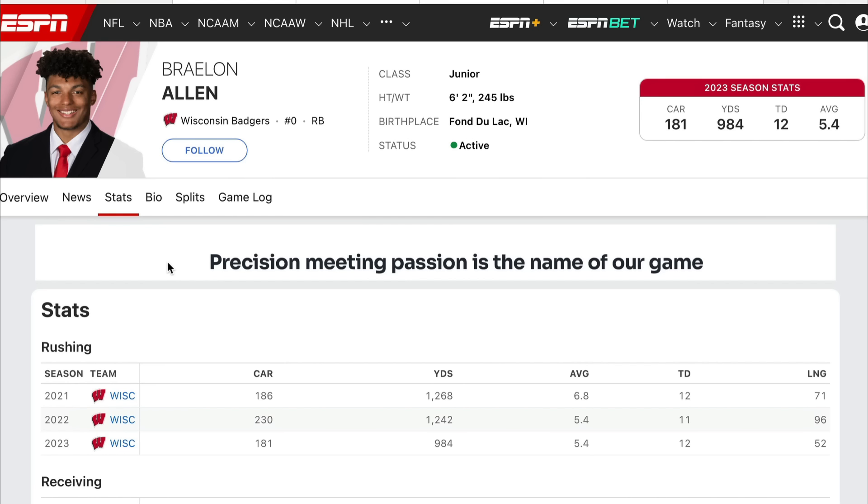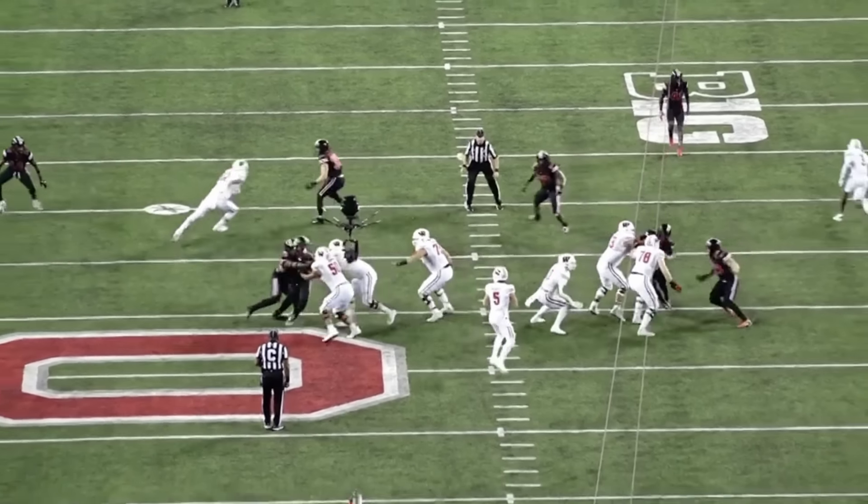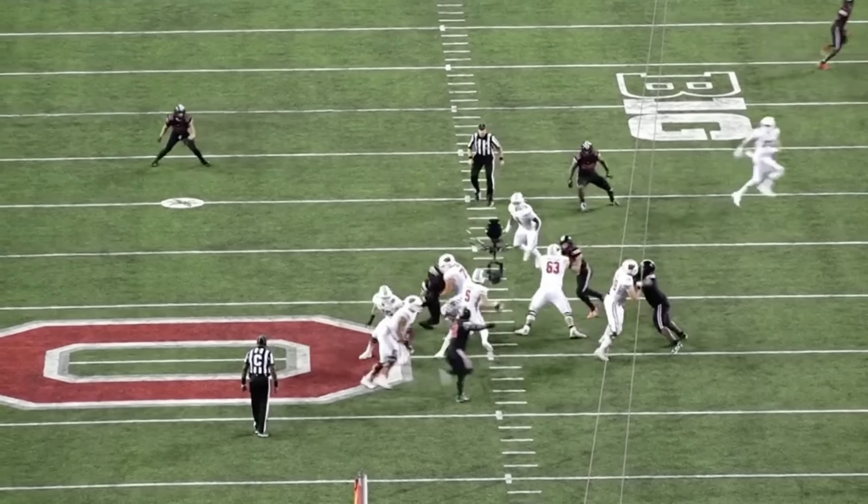When Braylon Allen was at Wisconsin, my man John Settle — the longtime running backs coach there who has since moved on — was an excellent running back scout. If he thinks you can play, I know you can play, and he was right about this kid. Braylon Allen averaged 6.8 yards per carry as a freshman, 5.4 yards per carry as a sophomore and junior, playing in a timeshare. He has a 96-yard run, and he's not that bad out of the backfield either. He would be an excellent addition.